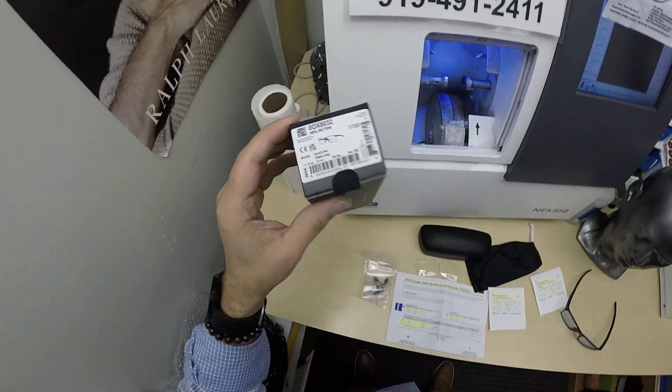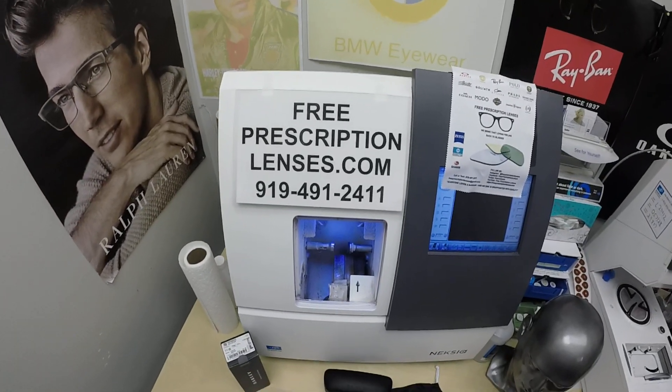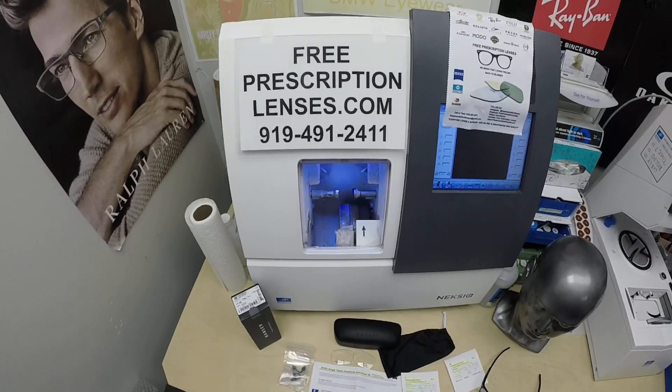Now this frame sells for $164, complete with one free pair of clear single vision prescription lenses or non-prescription fashion lenses, with free shipping anywhere in the U.S.